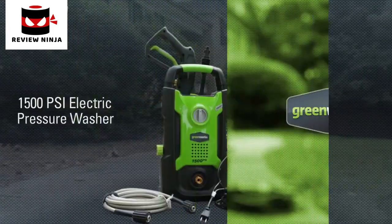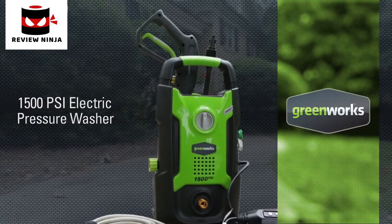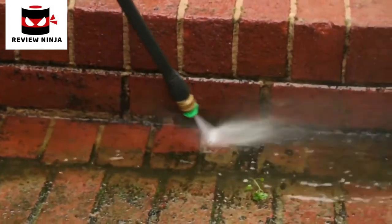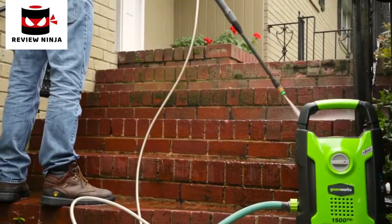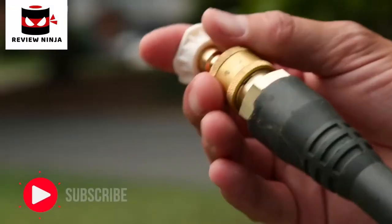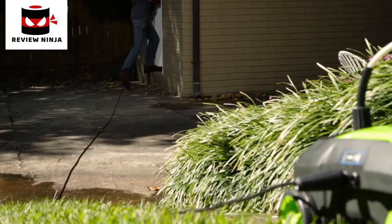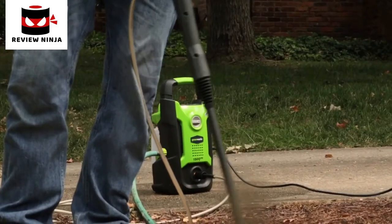Introducing the 13-amp 1500 PSI electric pressure washer from Greenworks Tools. With the 13-amp universal motor, harness the cleaning power of water at 1,500 pounds per square inch and at a flow rate of 1.2 gallons per minute. With the quick connect nozzles, easily switch between the 25 and 40-degree tips in no time.